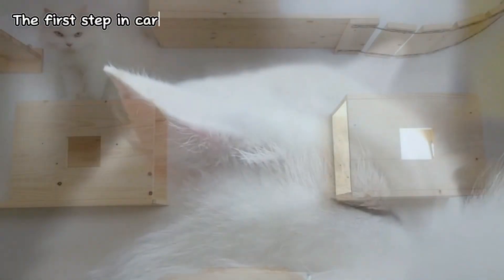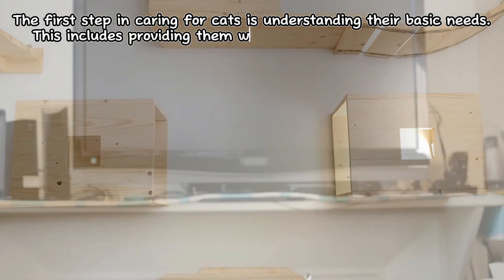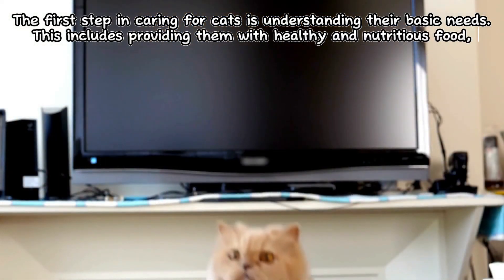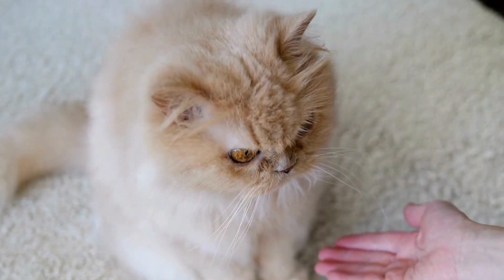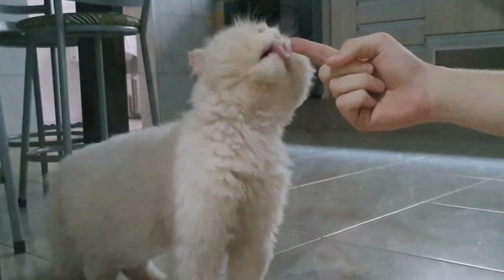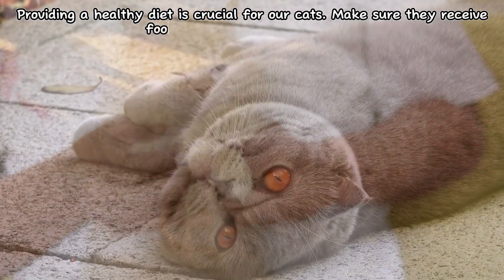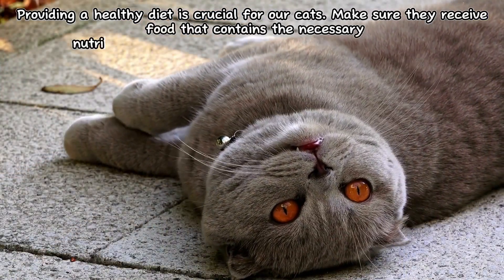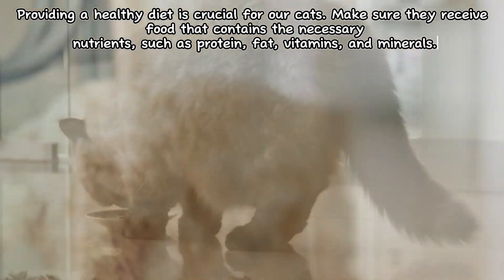The first step in caring for cats is understanding their basic needs. This includes providing them with healthy and nutritious food, ensuring access to clean water, and meeting their hygiene needs. Let's discuss each one. Providing a healthy diet is crucial for our cats. Make sure they receive food that contains the necessary nutrients such as protein, fat, vitamins, and minerals.